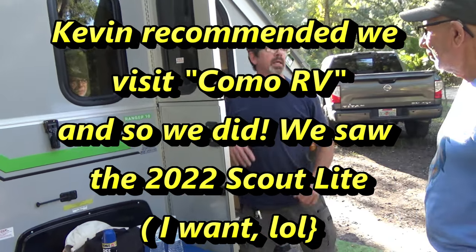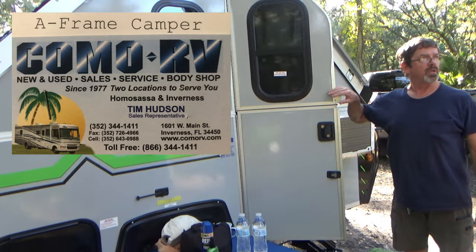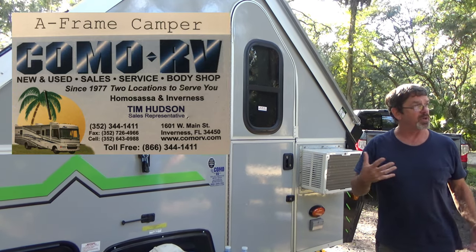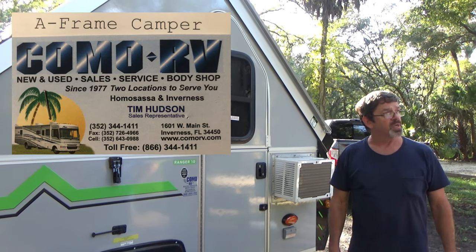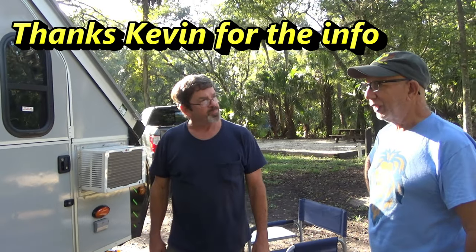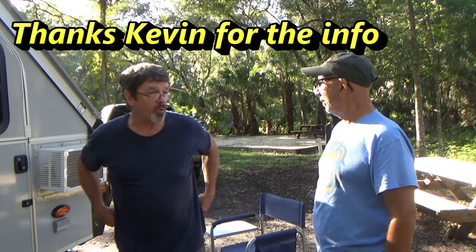Como RV in Inverness is really, I think, the only real A-Liner dealer in Florida. Inverness? Inverness. Oh, that's good to know. Yeah, Como RV in Inverness, where we bought it, for anyone that wants an A-Liner here in Florida.